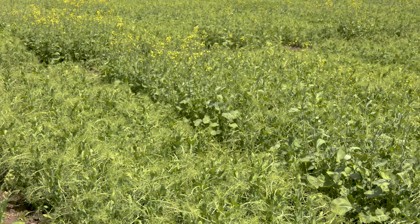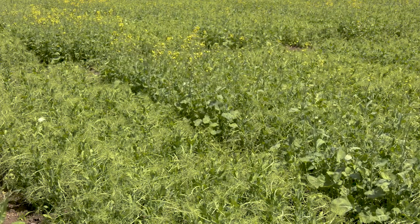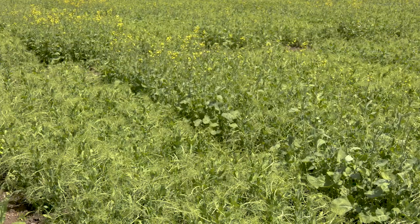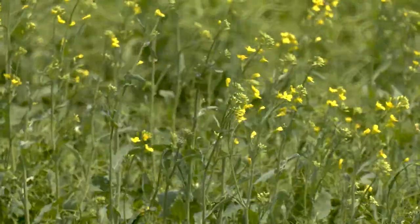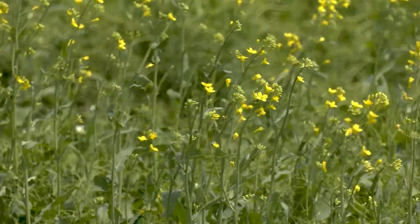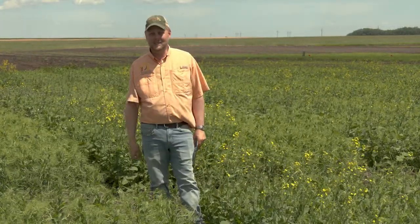Here we're looking at field peas and canola, and one of the big advantages is that we're trying to fight weakness with a strength. Field peas are pretty low residue but they fix nitrogen. Canola uses a lot of nitrogen and provides a pretty nice residue, and it can help support the field peas at the end of the season so there's not as much lodging.